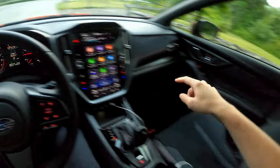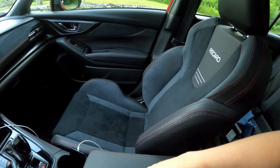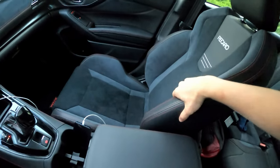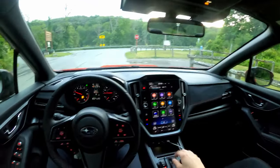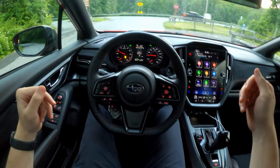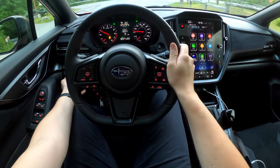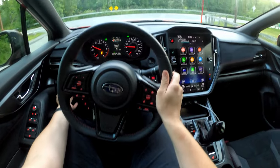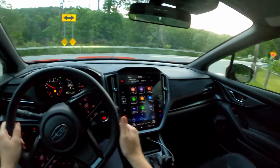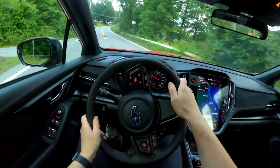You also have all-wheel drive, Eyesight, climate control, and really nice Recaro seats which look and feel premium but are a little uncomfortable for my particular body shape. The aggressive bolsters aren't really adjustable, so if you got the GT you're stuck with them. There are also three traction settings: fully on, a track mode, and you can hold it to turn traction control completely off.